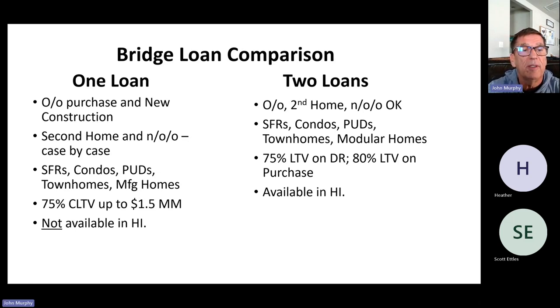The one-loan lender does not do that loan in Hawaii — it's kind of a western states loan with that particular lender. The two-loan lender does Hawaii along with almost all other states; there are a couple of states on the east coast they won't do, but Hawaii is available.